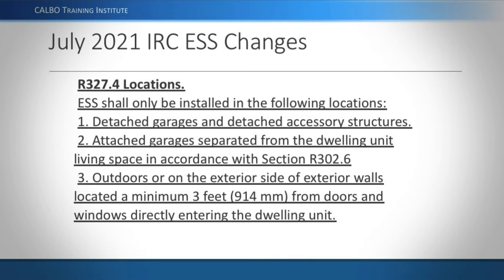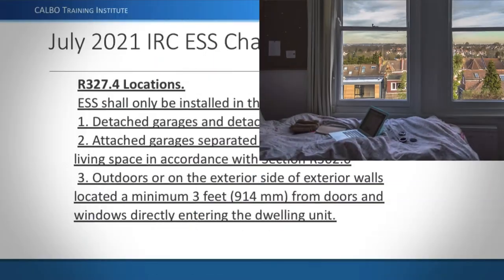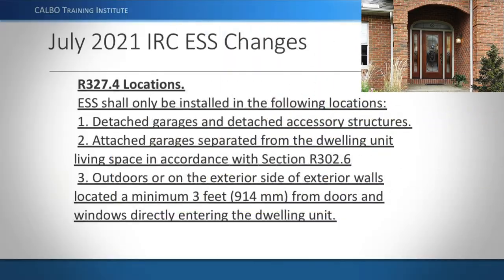That three-foot phrase clarifies that if you're on the outside of an attached garage near a window going into the garage, that's fine — you don't have to stay three feet from that window, the garage door, or the side door to the garage. You can go right up to the edge of that opening. However, if you're putting your ESS on the outside of a house near a bedroom window, you'd have to be three feet away from it, or three feet from front or back doors.